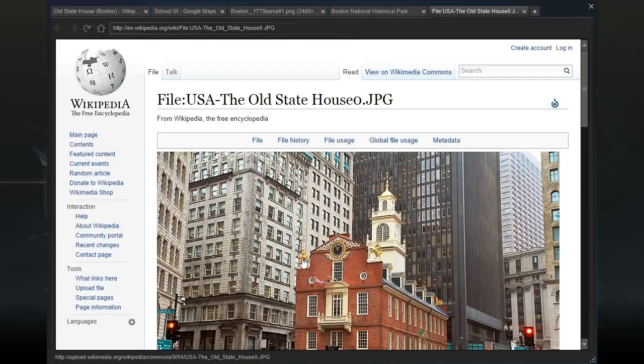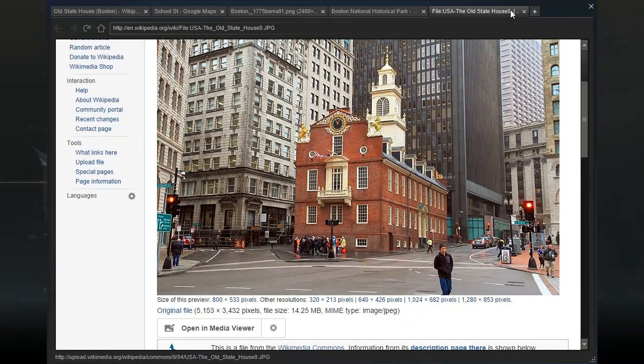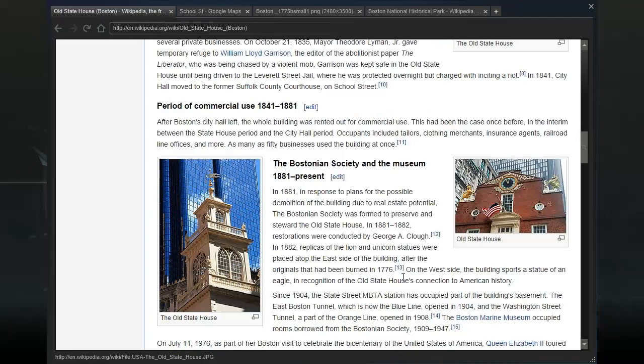Wait — this is a recent photo. Did they put the lion and unicorn back? They did — they put the two things back! In 1881, in response to plans for the possible demolition of the building due to real estate potential, the Bostonian Society was formed to preserve and steward the Old State House. In 1882, replicas of the lion and unicorn statues were placed atop the east side of the building after the originals had been burned in 1776. They put the statues back for historic purposes — that's funny.